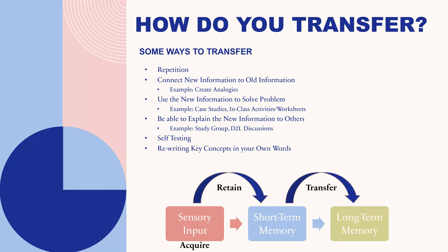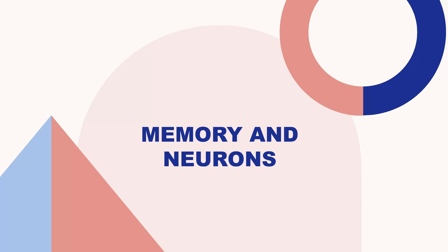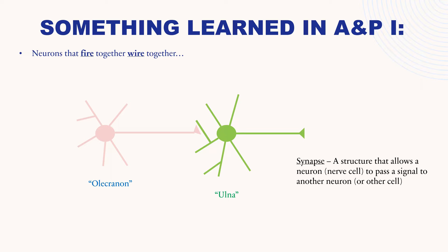In this section, we're going to look at how memories are actually formed and stored in the brain by the connections made between your nerve cells, which are called neurons. This is something you will learn or did learn in A&P 1. Neurons that fire together wire together. We have two neurons — nerve cells — a pink one on the left and a green one on the right. The area where the two neurons talk to each other is called a synapse.